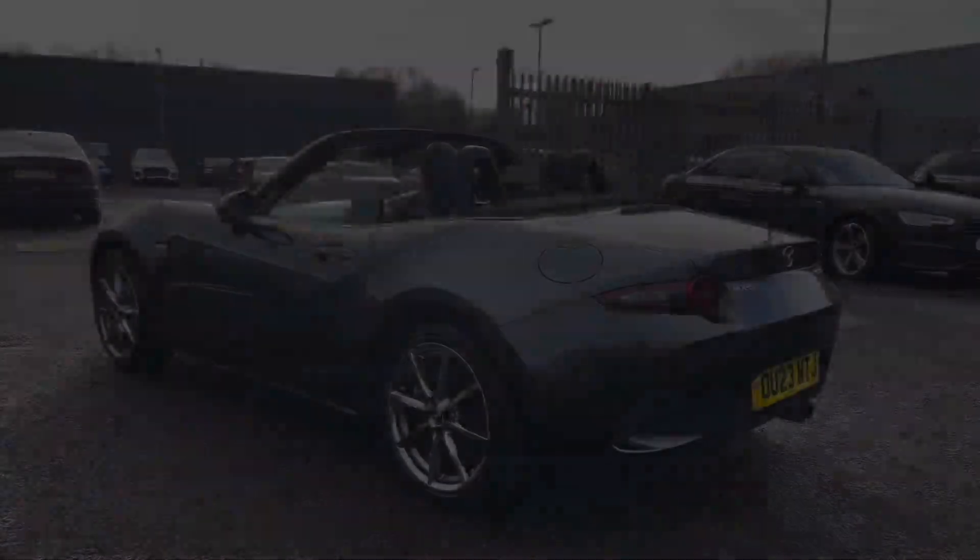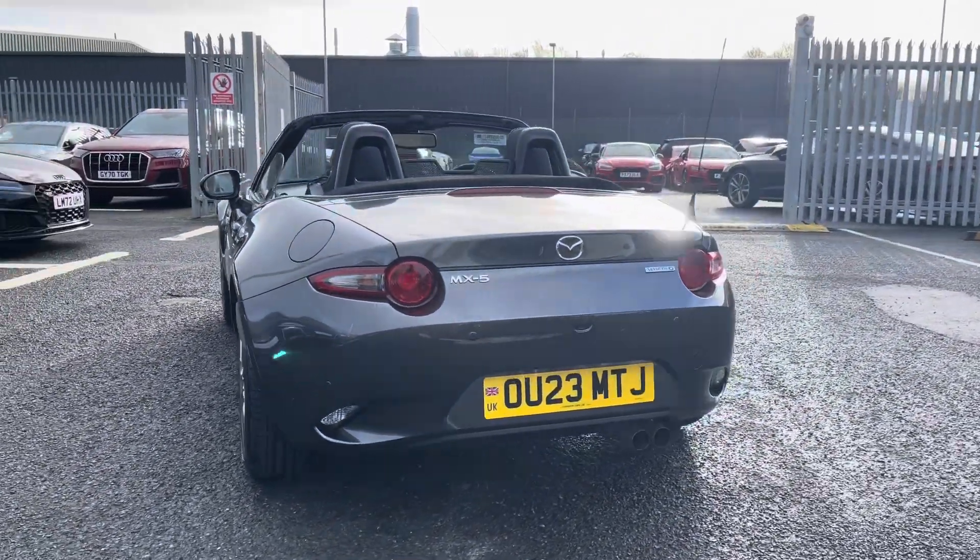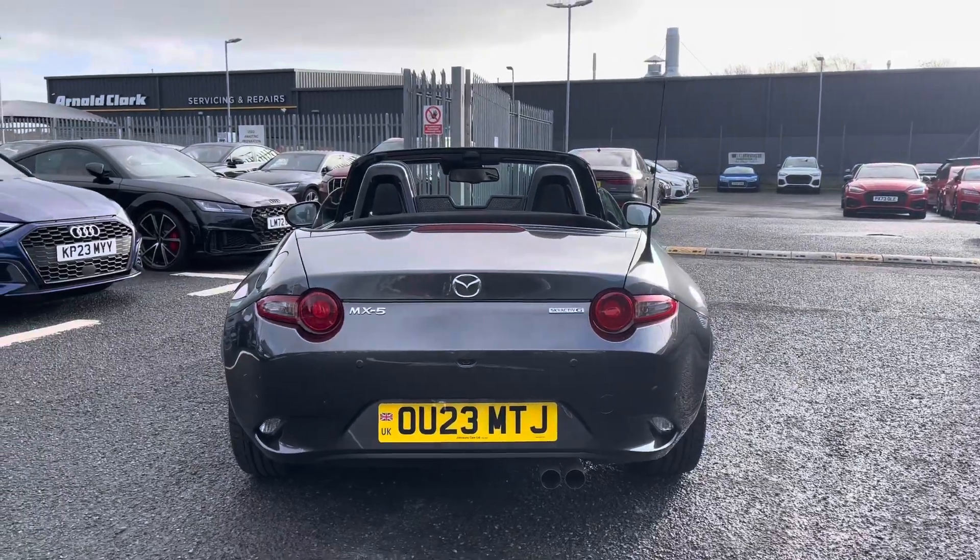Under the bonnet you can find a 2 litre petrol engine producing 184 PS which is delivered via the 6 speed manual gearbox, achieving a 0-62 time of as little as 6.5 seconds.